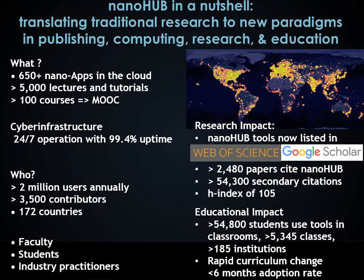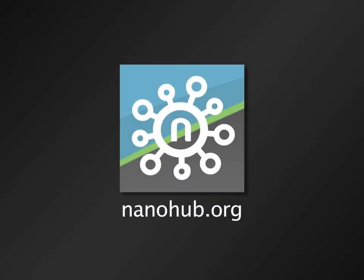We invite you to be part of something new that really shifts the paradigm when it comes to sharing software, sharing your knowledge, and enabling others to absorb your work more readily than standard scientific publications. Make your tools, make your work, make your lectures more useful for others when you publish with Nanohub.